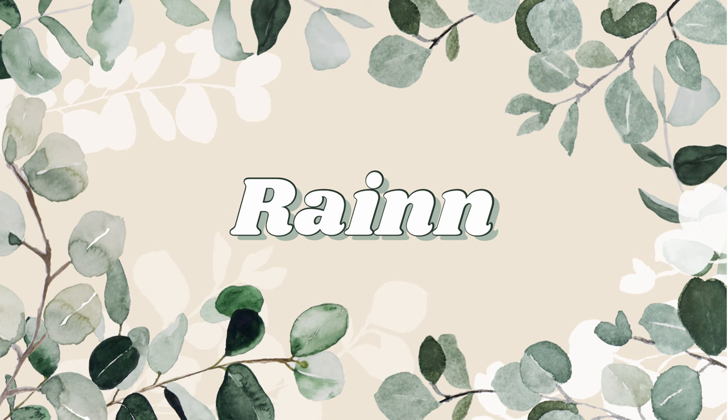Then there's Rain — as you know, it rains a lot during springtime so I had to add this name. I love it, being a water sign myself. I like the spelling with two N's, but you can also spell it as Rainy or just Rain with one N — the options are pretty much limitless.